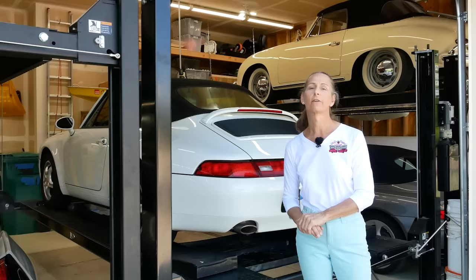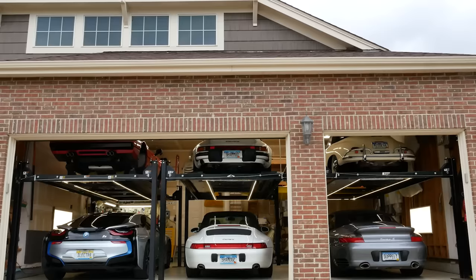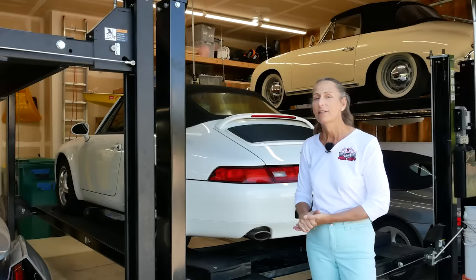We've had these lifts for several years because we only have a three-car garage, yet we have six cars. So we've got several positives to go over, and there are some negatives to owning a lift as well.